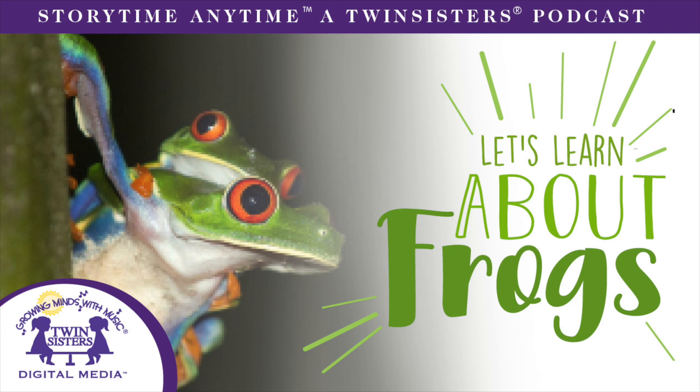Thank you for joining us today on Storytime Anytime! Until next time, hop into learning more about frogs and other interesting amphibians. This has been brought to you by Twin Sisters Digital Media and Evergreen Podcasts. Be sure to hit subscribe! If your children enjoy these songs and stories, go to TwinSisters.com to find even more ways for them to sing and learn. Be sure to subscribe to our newsletter for our free download of the day, giveaways, and promotions on exciting new digital learning content. And visit our friends at EvergreenPodcasts.com.